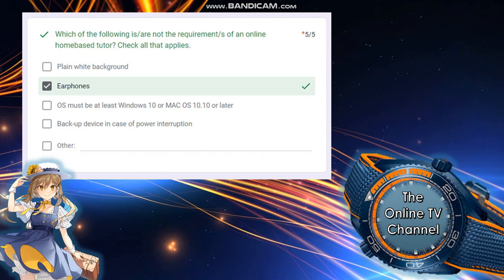Next: which of the following is NOT a requirement of an online home-based tutor? Check all that apply. We will not check the plain white background because it IS a requirement. We need to click earphones because that is NOT a requirement. We will not check OS must be at least Windows 10 or Mac OS 10, as that is also a requirement. A backup device in case of power interruption, like a generator, is very important.